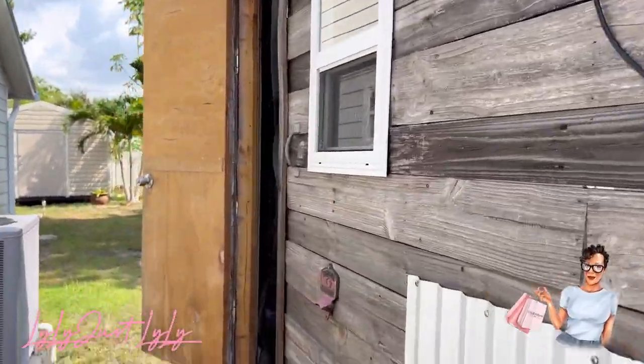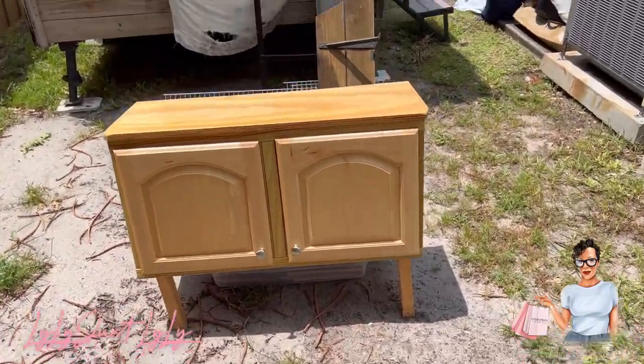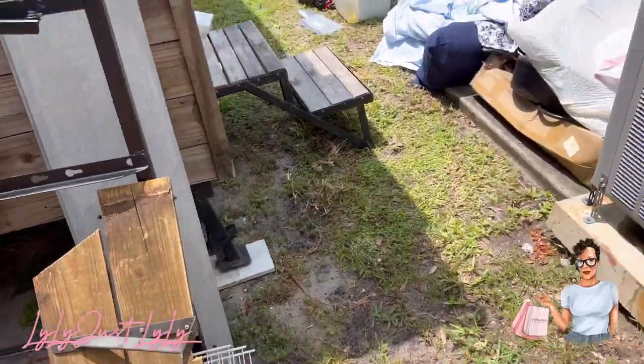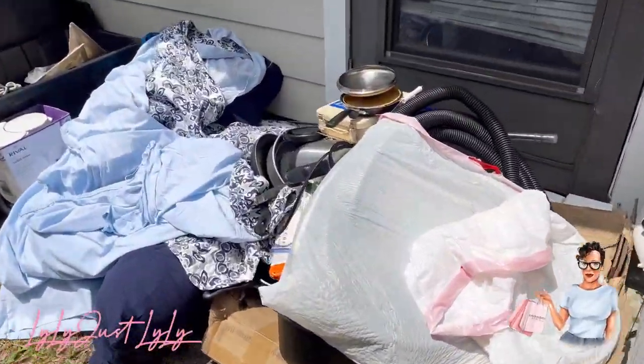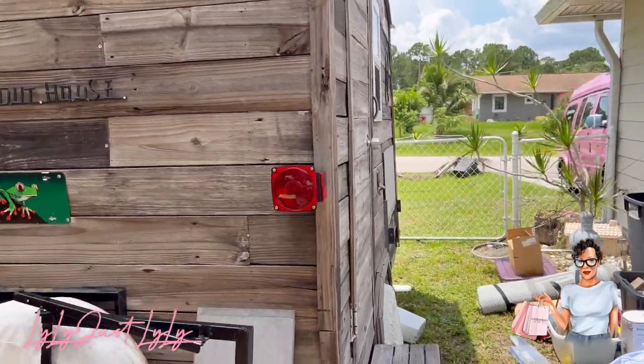I'll keep you updated, guys. I started taking stuff out of there — everything was screwed in because it's a camper. Started taking everything out. I'm going to keep some stuff but get rid of the rest.